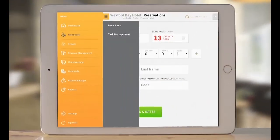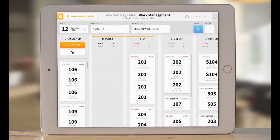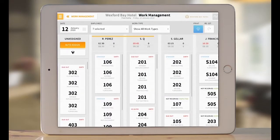Task Management enables managers to keep track of tasks and assign them automatically by sections using the Auto Assign feature. With a mobile-enabled staff, you'll make communication better, turn rooms around faster, and minimize the need for training.